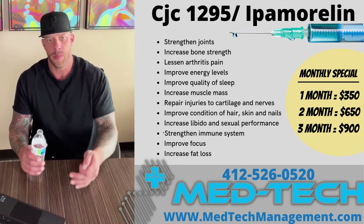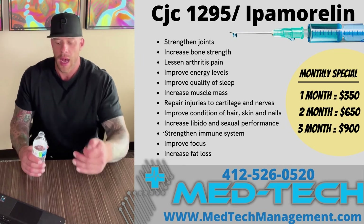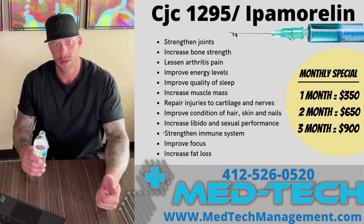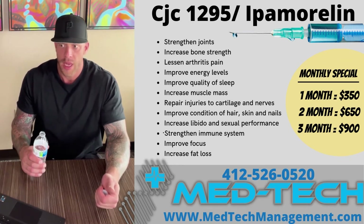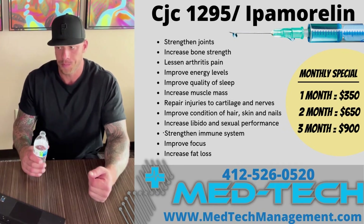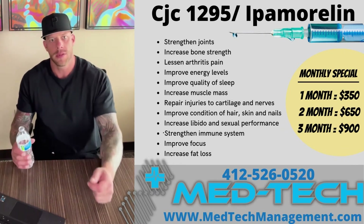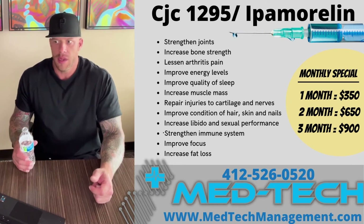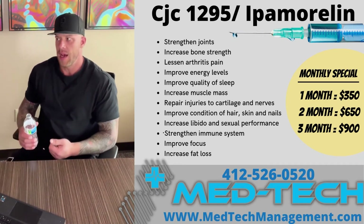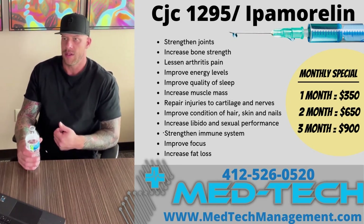Let's talk about some of the benefits of having increased human growth hormone circulating through your system. As discussed, it's going to help you build more muscle tissue. It's going to help you sleep a little better and feel a little bit more rested. It's going to decrease cortisol levels, which is a hormone that's released whenever you're feeling stressed out. It can kill our gains in the gym and make us look tired.